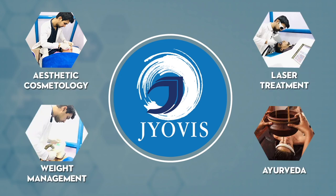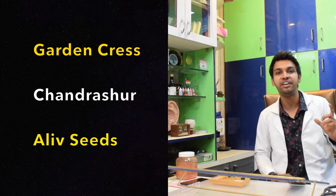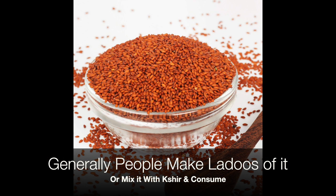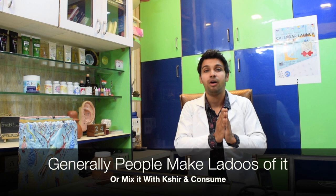Welcome back to Joby's. Today we are talking about garden cress. In Ayurveda, it is called Chandrashur. It is commonly known in India by the name of olive seeds and also known by the name Lepidium sativum. This is an Ayurvedic herb widely used for a number of health problems. First, let us understand its nutrients.